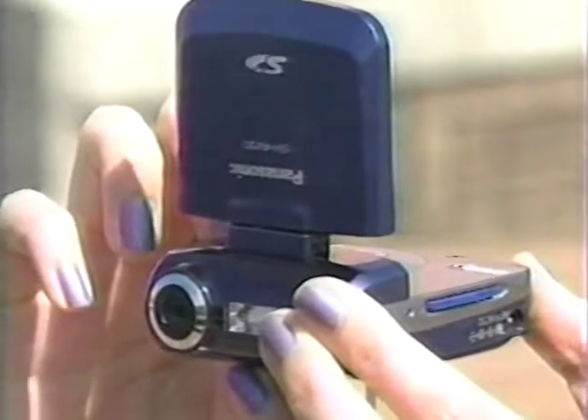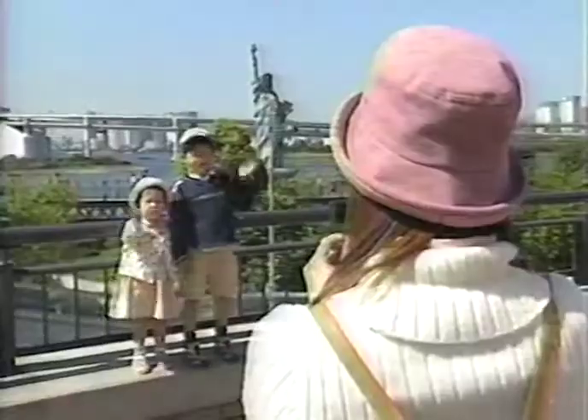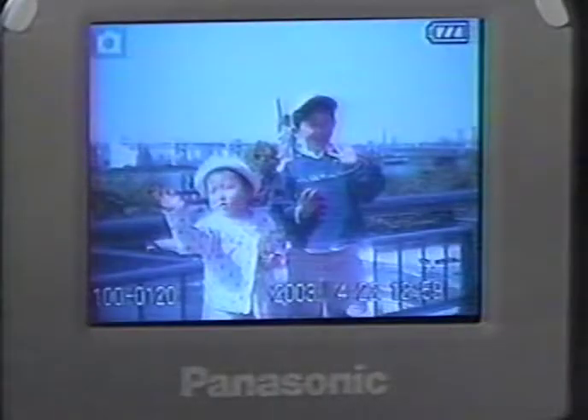This mini video camera is about the size of a makeup compact. But it can record up to 10 hours of video or 14,000 still pictures, and it gives you instant playback.